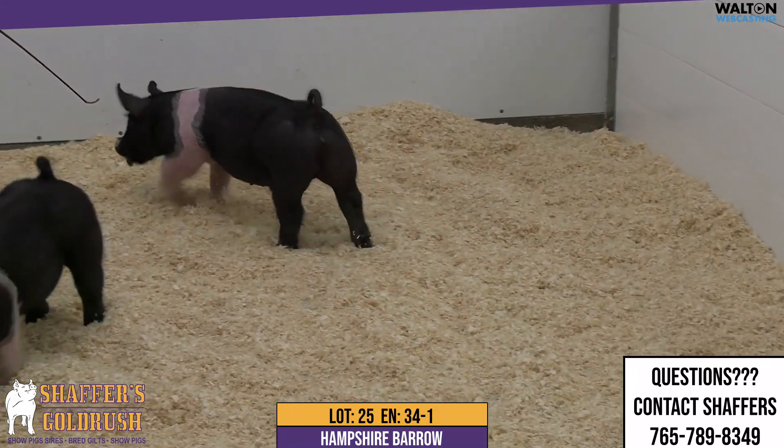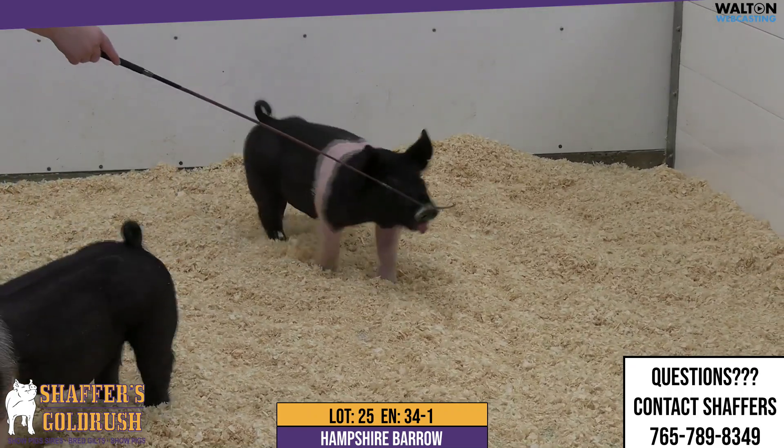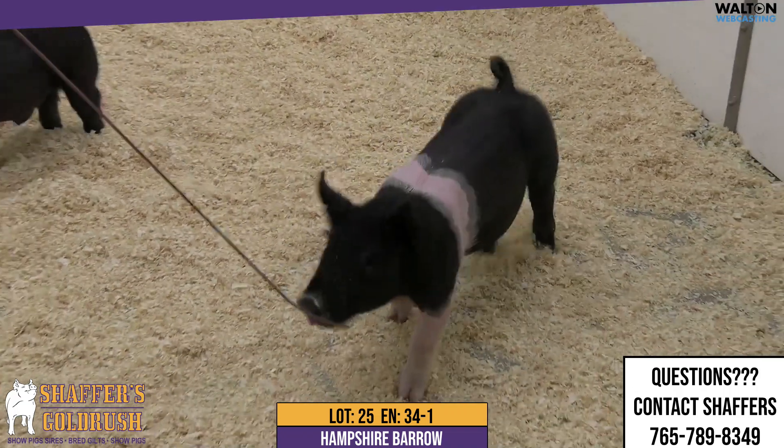Here we have lot number 2534-1, Hampshire Barrow, private stock, prime time. Read the sound notes on this one because he has quite an extensive pedigree behind him.